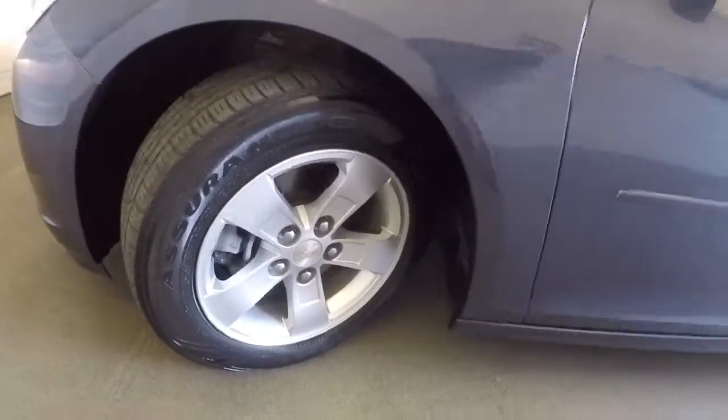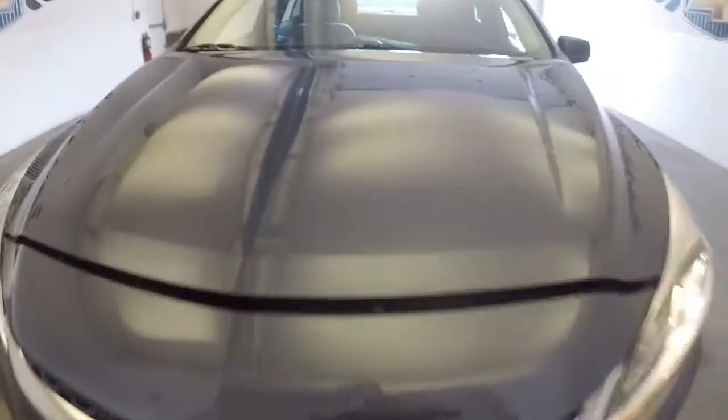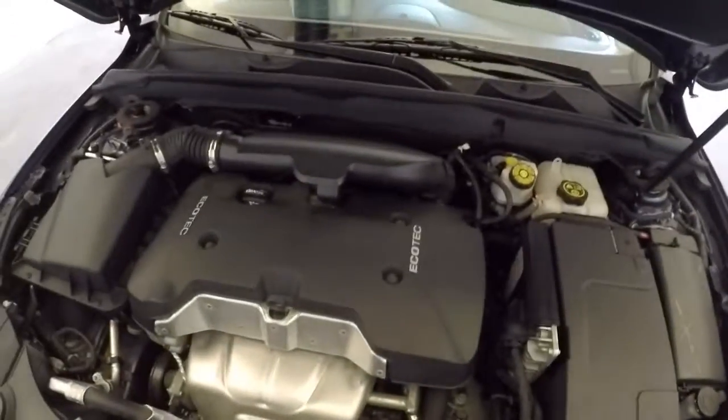We'll hop out and look under the hood. You will not be disappointed if you come in and check out this car. Aluminum alloy wheels. Exterior paint's in real good condition, and it's still looking good inside.